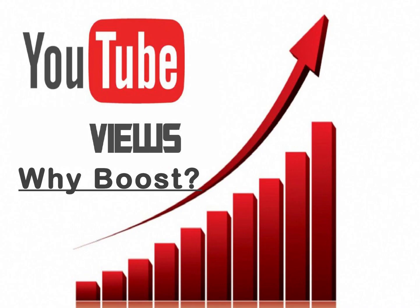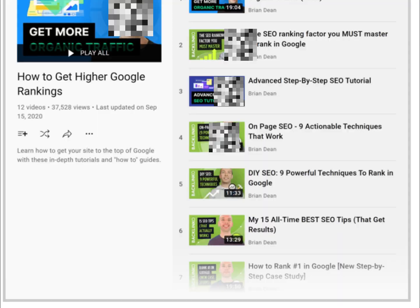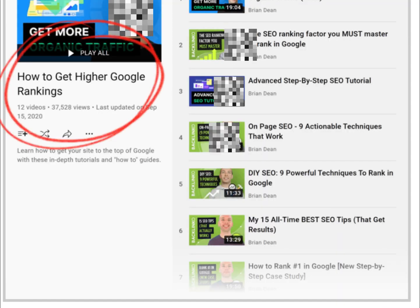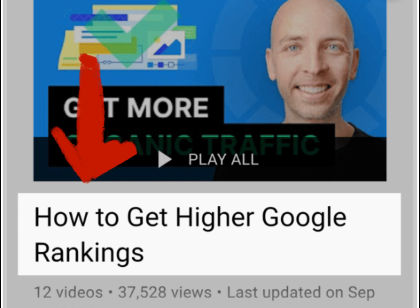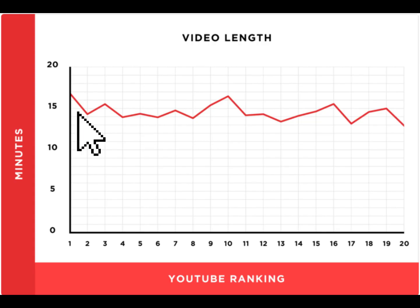1. Use Power Playlists. Most playlists are organized by topic, but power playlists are organized by outcomes. The title of that playlist is an outcome, which makes people much more likely to watch my playlist and subscribe.